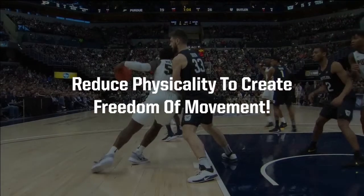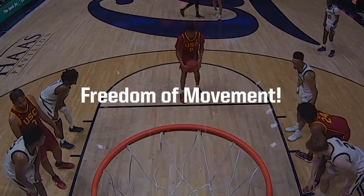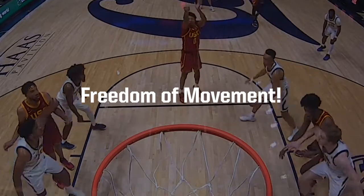As a reminder, officials have been directed to continue their efforts to reduce physicality to create freedom of movement. This weekly whistle video will focus on freedom of movement for cutters.